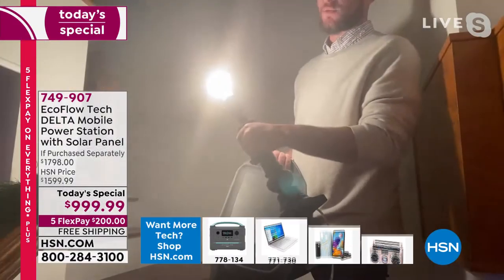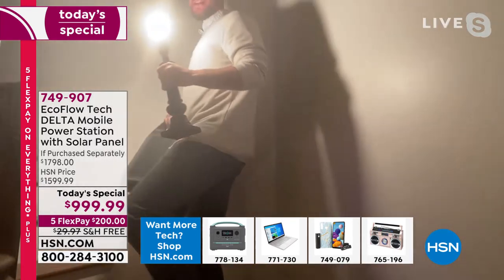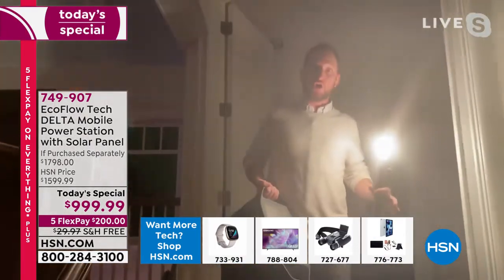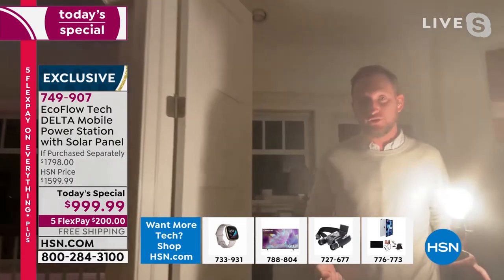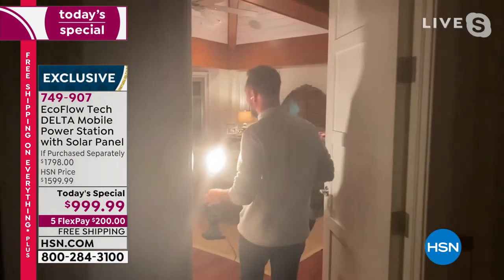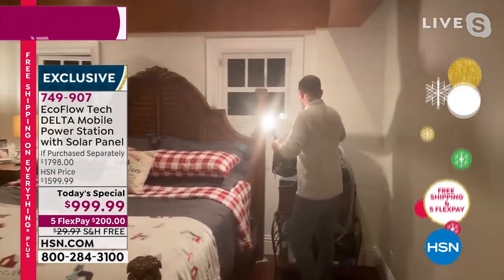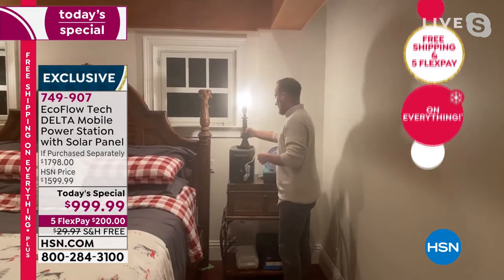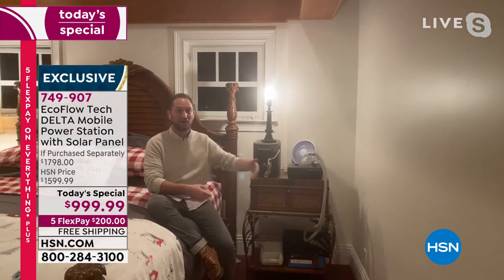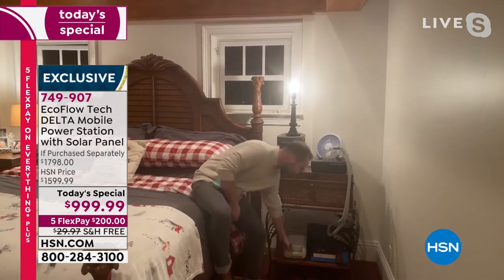I wanted to show you the portability — we're going to walk upstairs to the bedroom, because we're talking about the CPAP or oxygen machine. You're not going to be able to do this with a gas generator. This is portable power at just over 30 pounds. We can bring this from the living room to the kitchen to the bedroom. This is where we wind down the night — with the CPAP machine, you can run it for roughly around 20 hours.